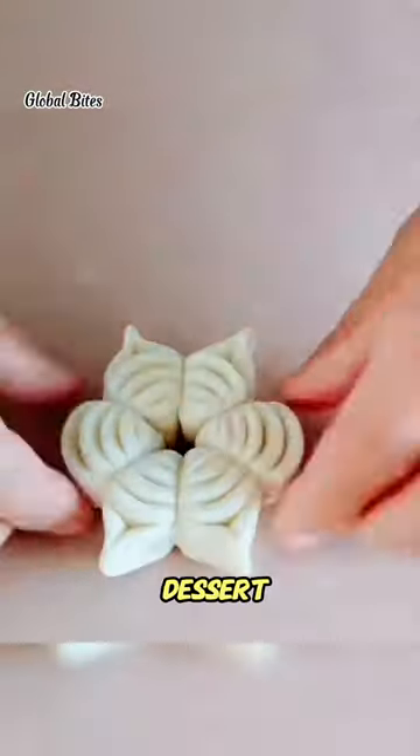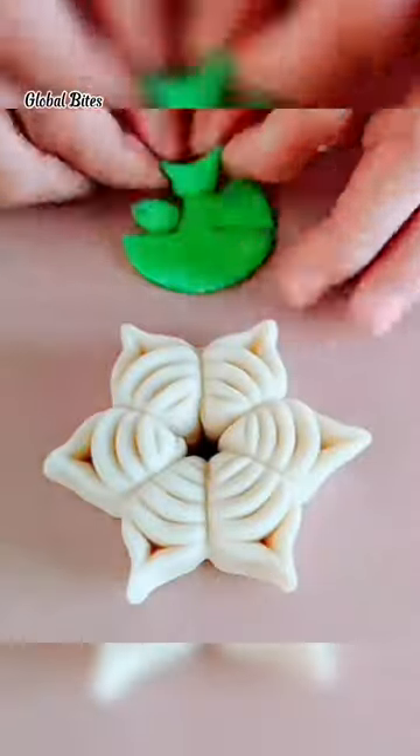Have you ever had a dessert that celebrated your passion or hobby? Share in the comments below.